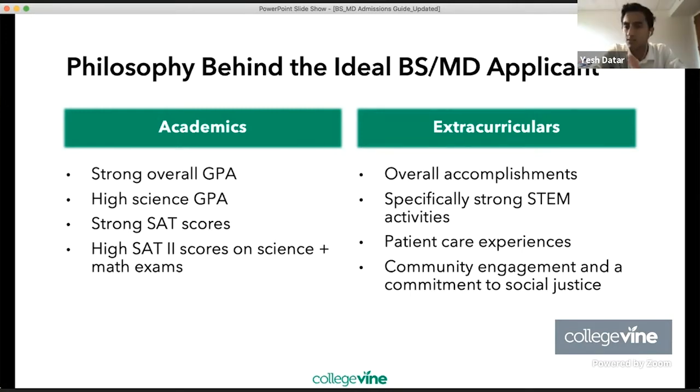A strong SAT or ACT score is important. High SAT Subject Test scores on science and math sections are also key. Subject tests allow for specialization and showing knowledge in certain fields, whether it be chemistry, Math 2, biology, or physics. Medical schools care about this — it helps inform them on how well the student is performing in certain subjects. Some applications will actually require SAT 2 subject tests, so you want to make sure you take them.